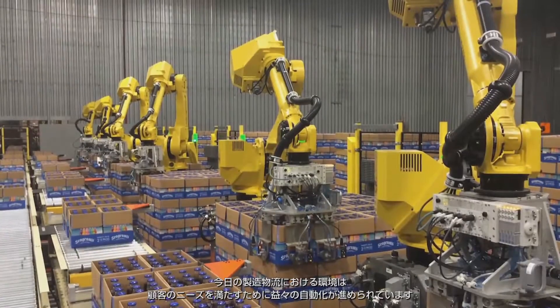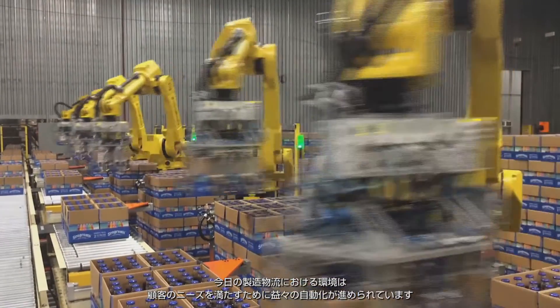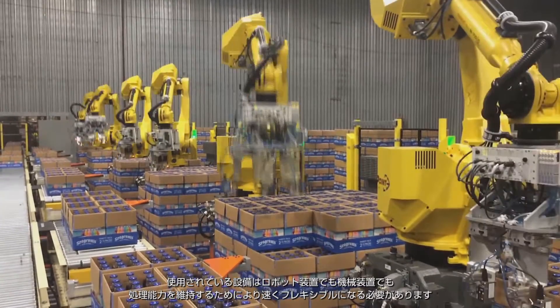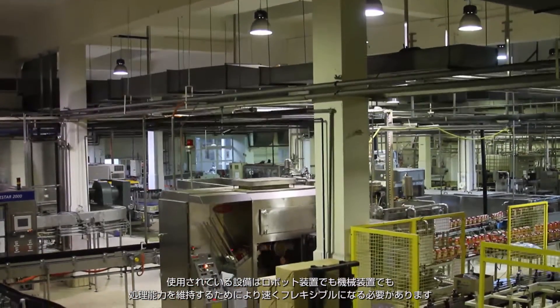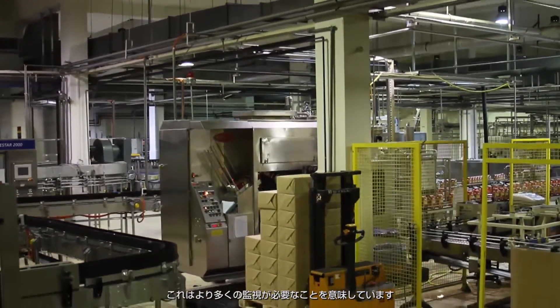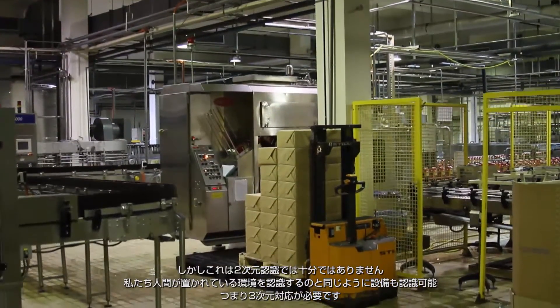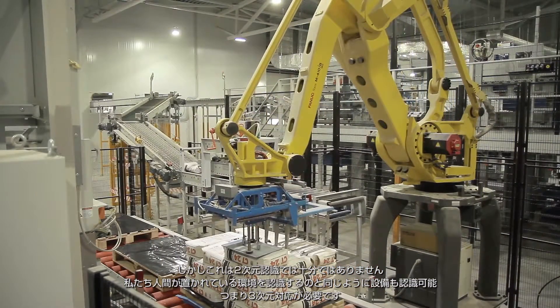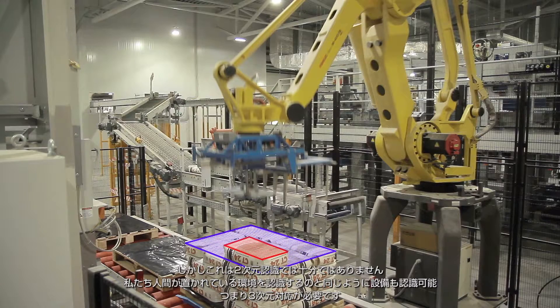Today's manufacturing and logistics environments are becoming more automated to meet customer demand. The tools being used, whether it's robots or machines, have to become faster and more flexible to maintain throughput. This means they must see more. But 2D is not enough. They need to be able to perceive like we perceive our environment in 3D.